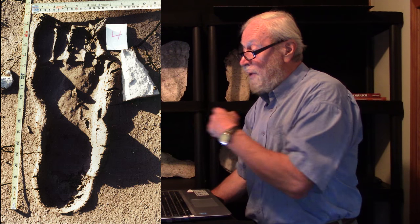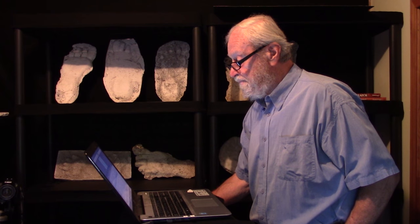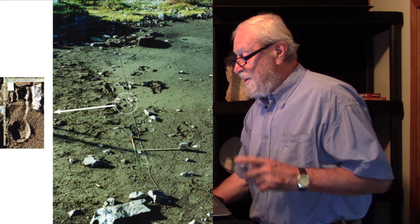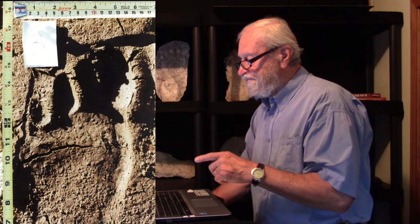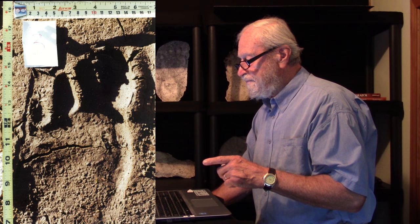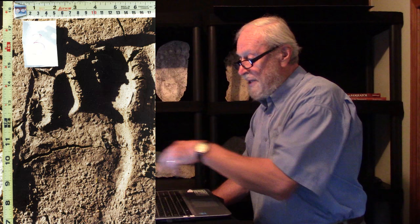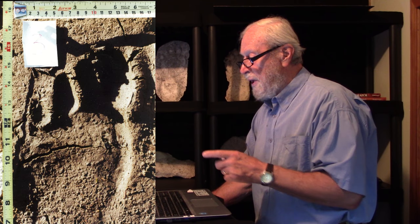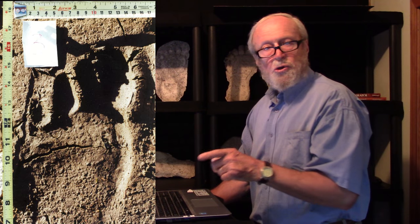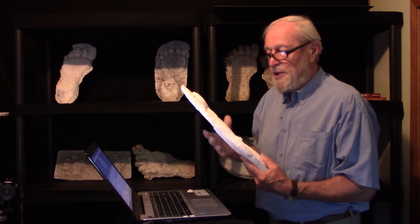The same track is photographed one more time, very clearly, with two tape measures. This track I find of great interest — it is actually the track just before the deepest one, a left foot. There it is with two tape measures, and here's a blow-up. You see that crack across the ball of the foot.